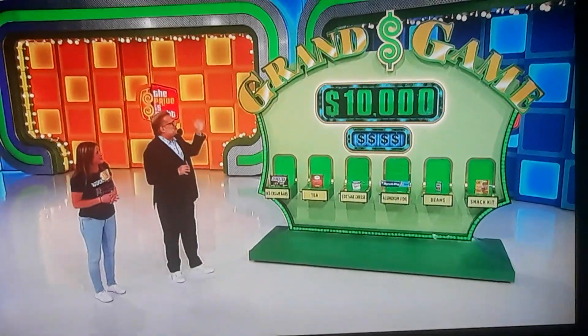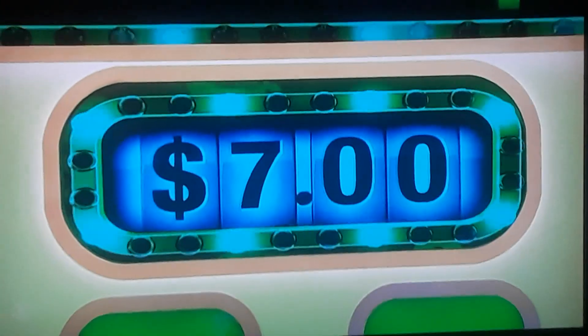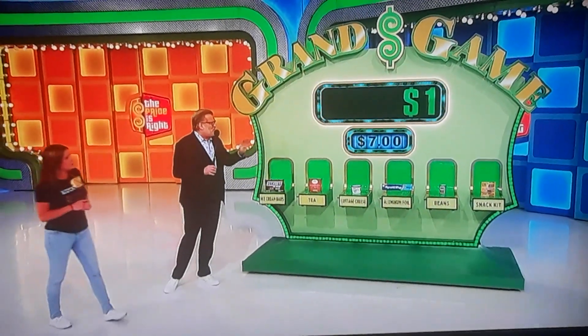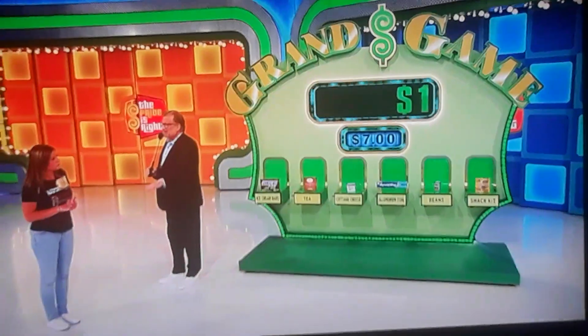It's called the Grand Game. We're going to start you out with $1. The target price is $7. Out of these six grocery items, four of them are priced under $7. All you have to do is pick the four that are less than $7, and we're going to add a zero each time you're right. If you get the four zeros, you get $10,000. It's just that easy!